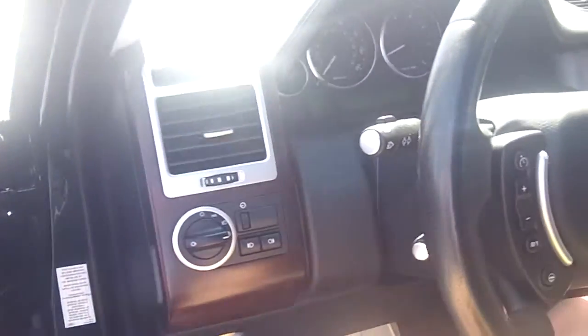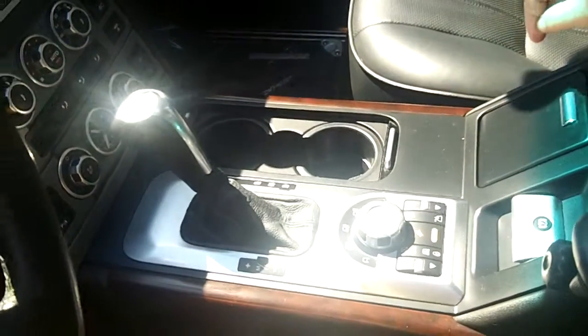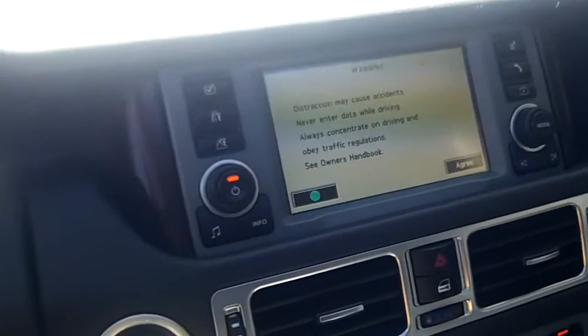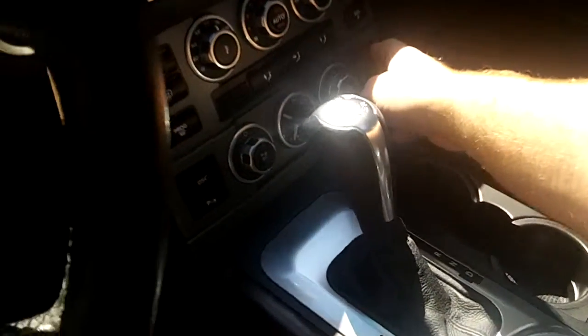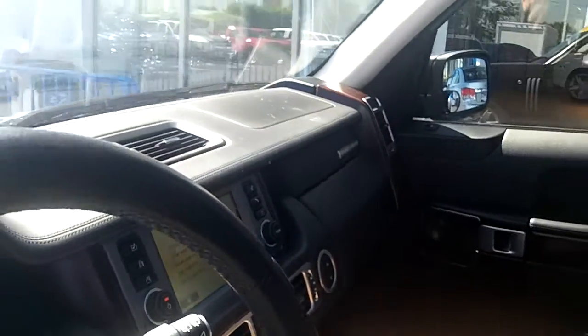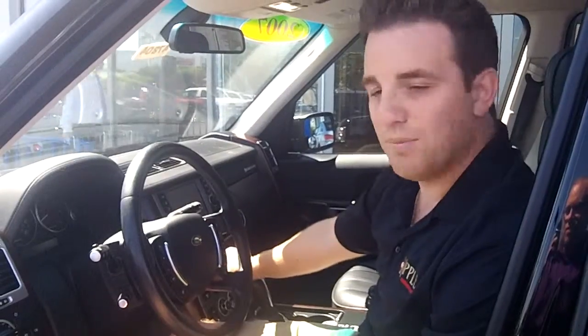Seems like it has a little subwoofer down here. It has traction control, so you can drive in any type of weather. It has a nice little feature here, just in case you happen to like to smoke. It has power seats, and a power liftgate, which is a nice feature that I'll show you in a minute.